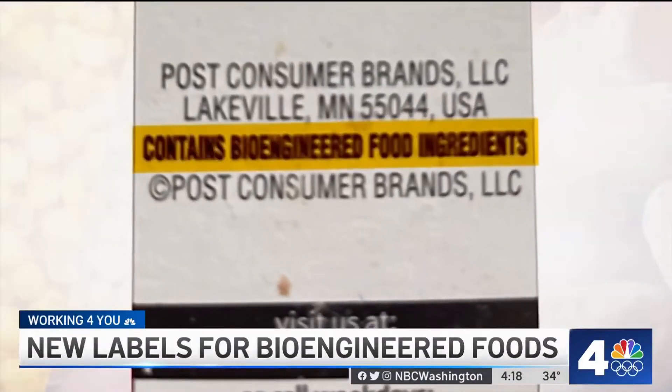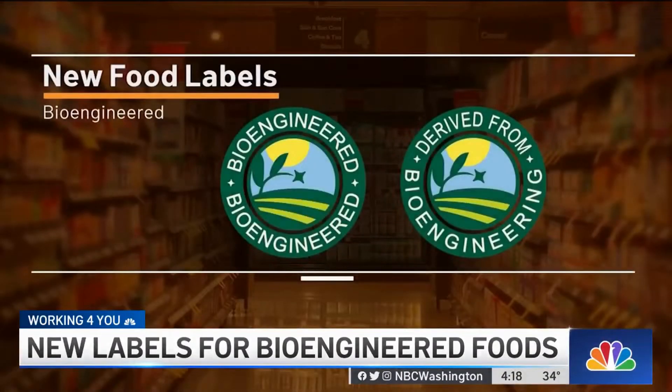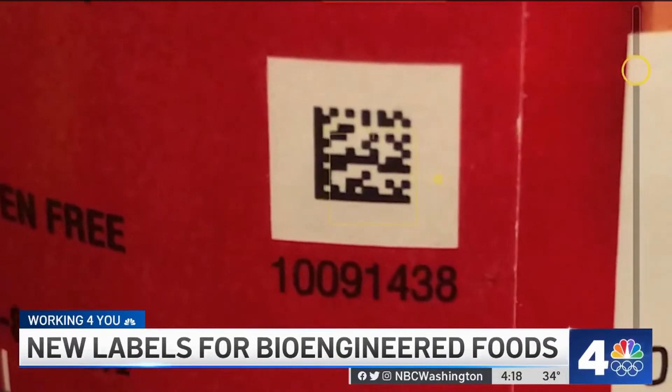So here's what the new labeling is going to look like. For example, this cereal box, which is now in compliance, lets you know right there on the labeling that it contains bioengineered ingredients. Or some products will display labels like these. And under the new labeling laws, food manufacturers also have the option to simply put a QR code like this one on its packaging.